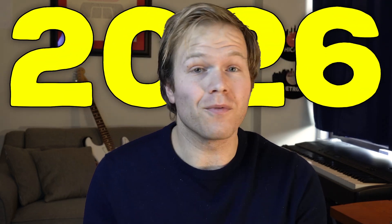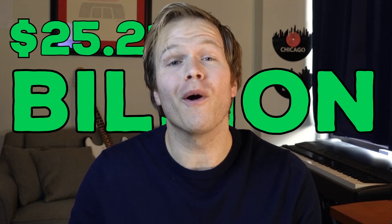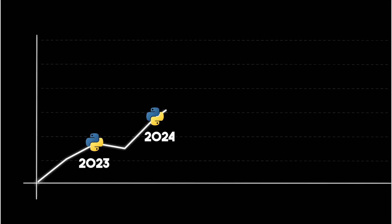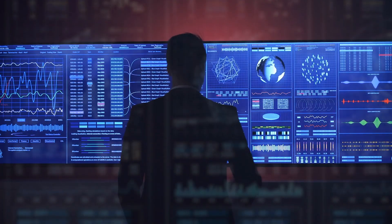By 2026, the field of data science will reach an estimated market of $25.9 billion. Meaning that from now all the way to 2026, the field will grow every single year by 27%. This means that data science jobs will become even more appealing.